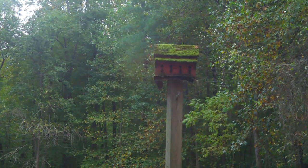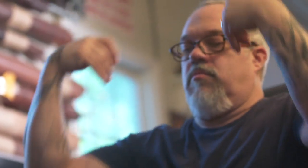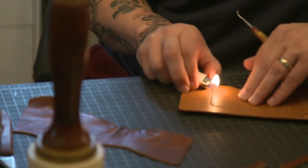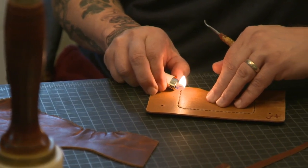A regular department store wallet is one and a half to two ounces thick, and mine's at least four times thicker. A department store wallet can last sometimes ten years, but I would say on average mine would probably last 275 years? I don't know. It'll last your lifetime, that's for sure. And probably your kids'.